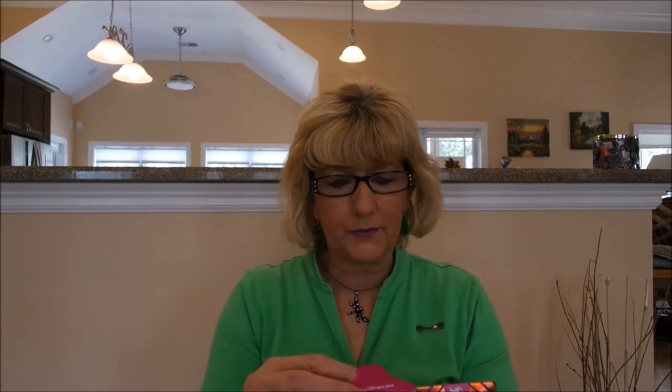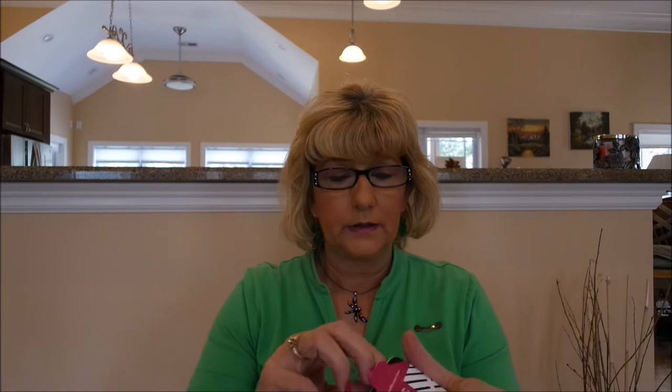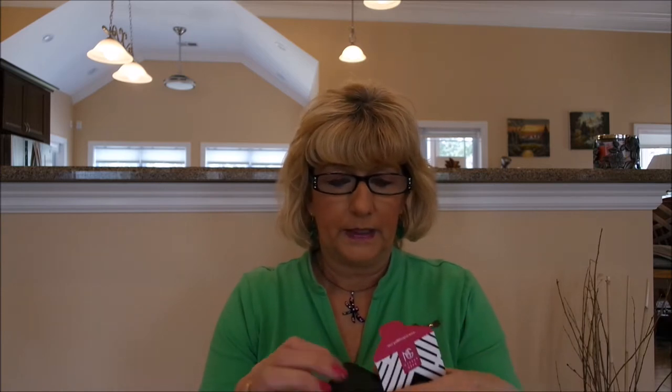I got two eyeshadows from Makeup Geek. I have bought these before and used them. You need to get yourself a Z palette — they go in a Z palette. This one is called Coco Bear. I'm going to try to swatch this for you. There's the swatch. Isn't that pretty? Y'all, these are some really, really good eyeshadows. I really like the Makeup Geek. They're real creamy and they don't have a whole lot of fallout.